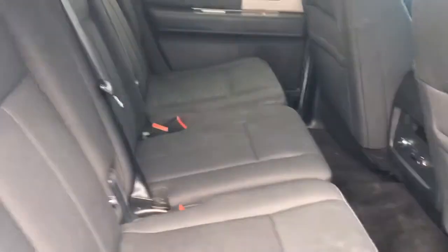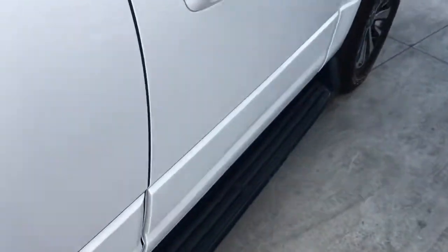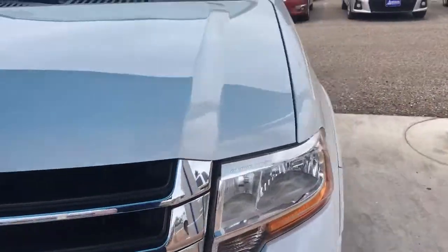Take a look in the back seat. Seats folded up. Third row back here.